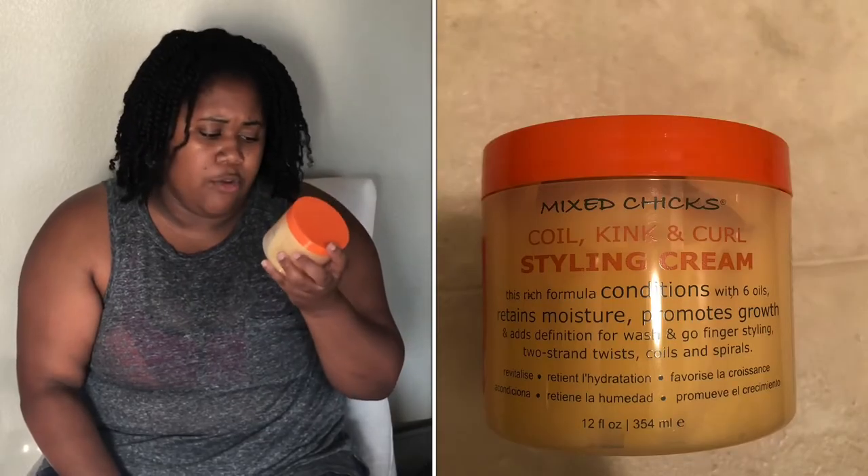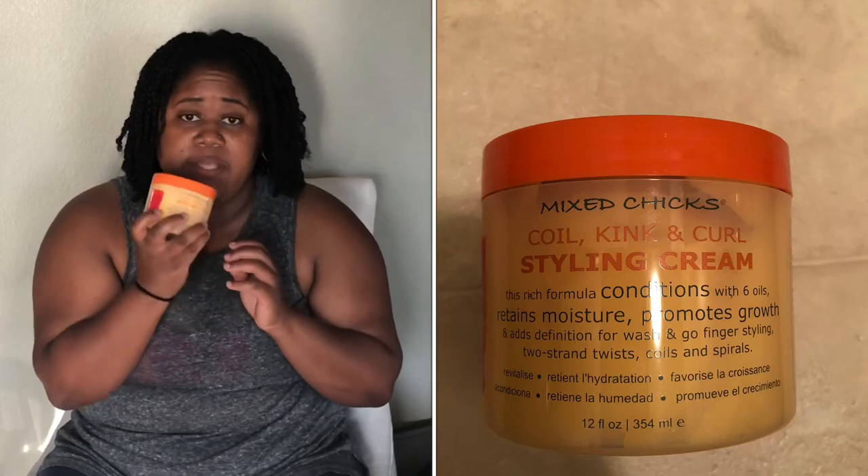I picked up this Mixed Chicks Coil Kink and Curl Styling Cream, and it was on clearance for $7. While standing in line, I saw this Watermelon Kiwi Everyday Luxe Watermelon Kiwi Three-Wick Candle. Y'all, this smells so good. If y'all see this at a Marshall's, HomeGoods, or TJ Maxx near you — Watermelon Kiwi — grab them. It was $6, and it smells so, so good.